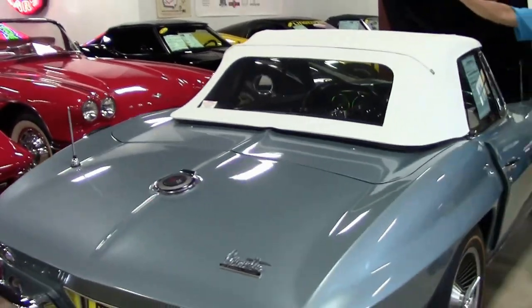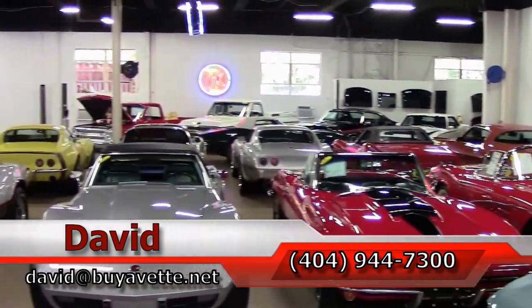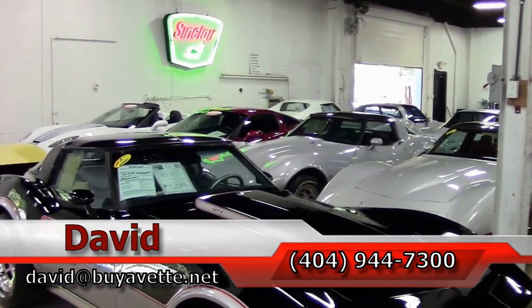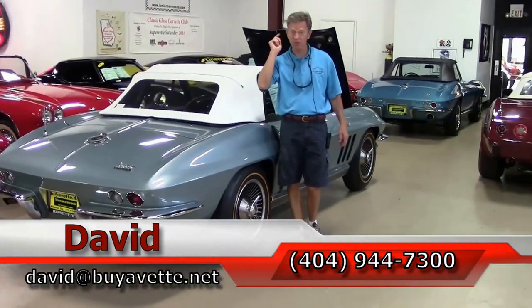As we look around one of our two indoor showrooms, you can see this is just one example of many Corvettes we keep here at Buy-A-Vet. Remember, if you're looking for a Corvette, call 404-944-7300 and always ask for David.